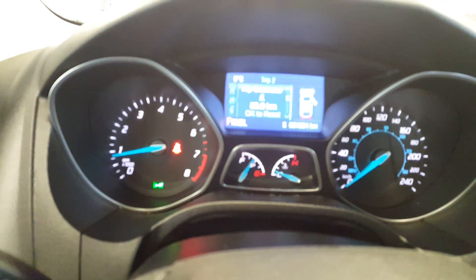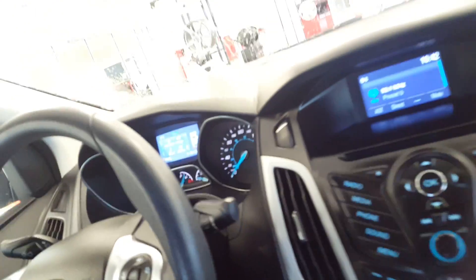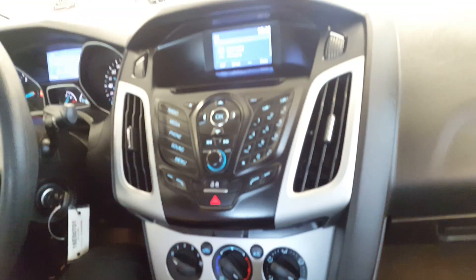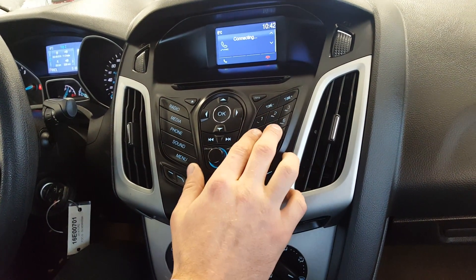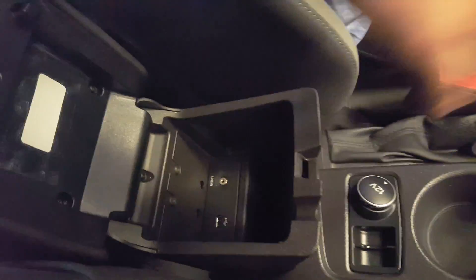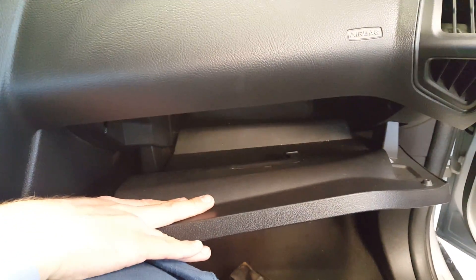I can cycle through all my trip info: distance to empty, trip odometer, fuel economy, average fuel — all that fun stuff, so you'll know exactly what's going on with the vehicle. Over here you have your entertainment system: radio, Bluetooth, USB, CD, AM/FM, and you can punch in stations manually. Down here are your automatic climate control settings, cup holders, auxiliary cord socket, USB port, and also a 120-volt socket so you can charge a laptop if you're heading out to the mountains.